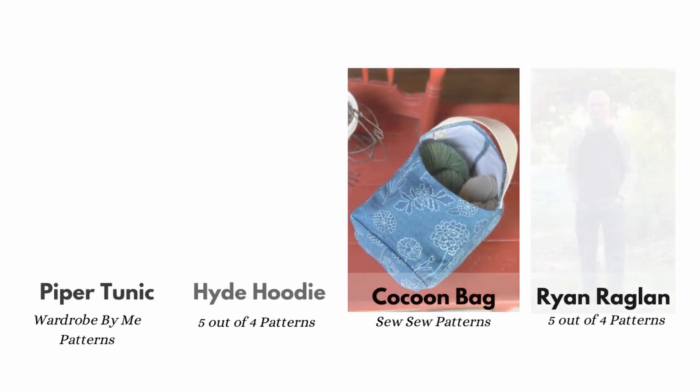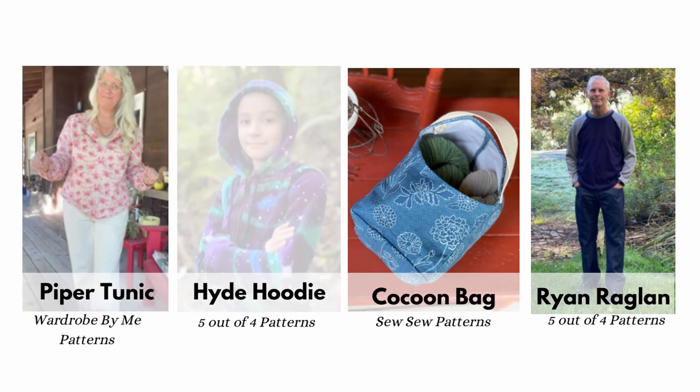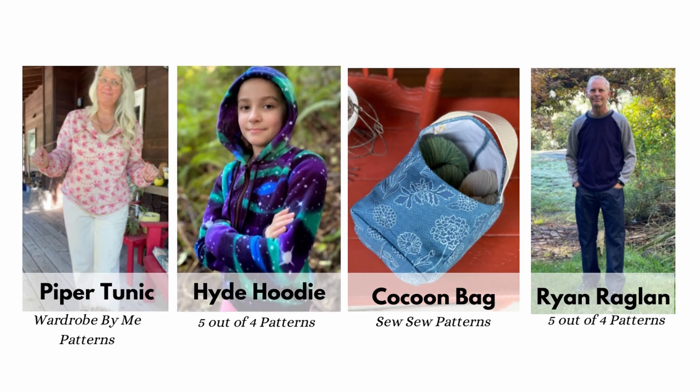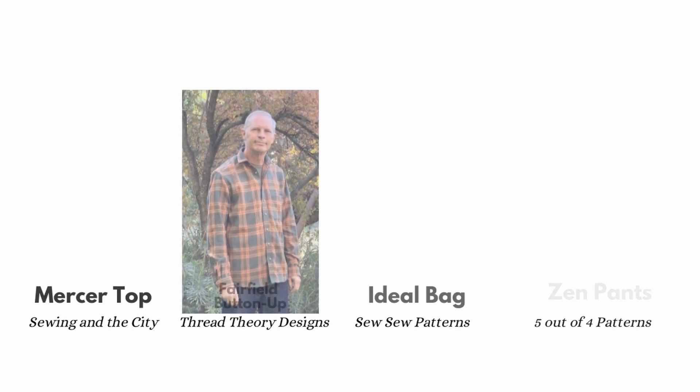I made the Glissando Pants by Love Notions — I'm actually wearing those right now. The Piper Boho Tunic by Wardrobe by Me patterns was provided to me by them and I wear it every week. I love it. I also made the Kids Hide Hoodie by 5 Out of 4 Patterns — I wanted them to look as ready-to-wear as possible and they did. I came out with another pattern in October called the Cocoon Project Bag and sewed a few variations. Next I sewed the Men's Ryan Raglan by 5 Out of 4 Patterns as a cozy pullover for my husband, and then a unique project called the Mercer Top by Sewing in the City, which was also provided to me.